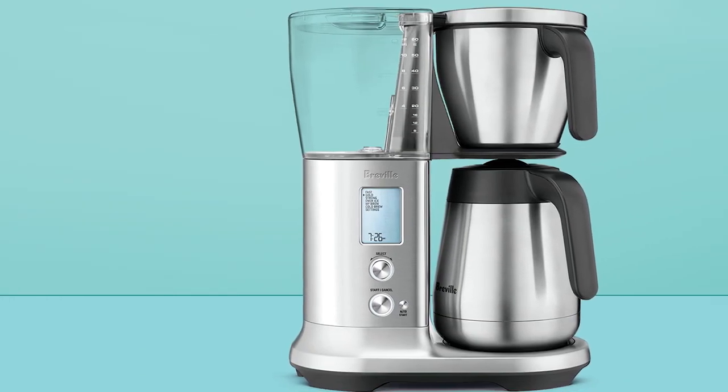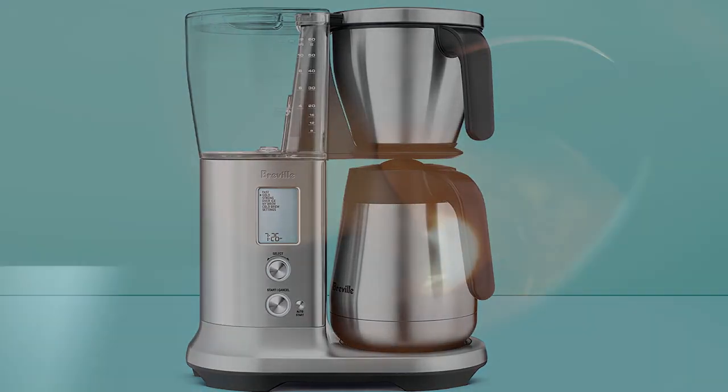And with that, we come to the end of our review. I hope this video helps you to choose the best drip coffee maker.